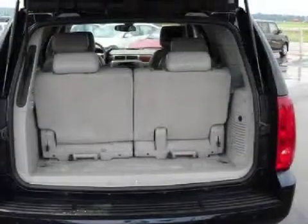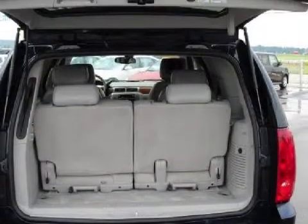Some of the safety features on this vehicle include power door locks with lockout protection.